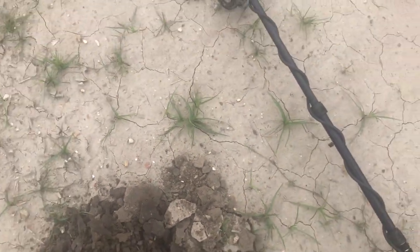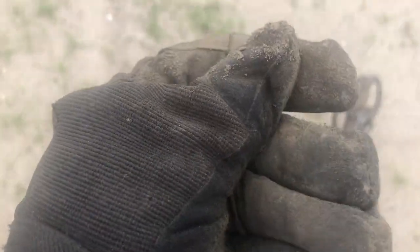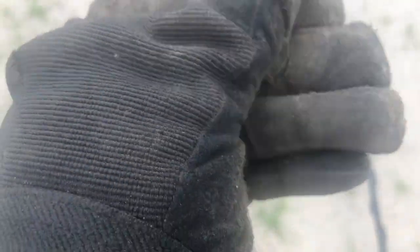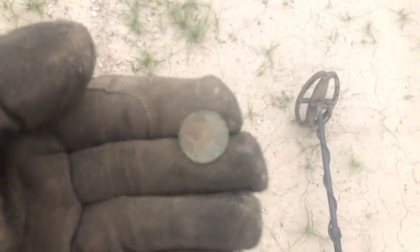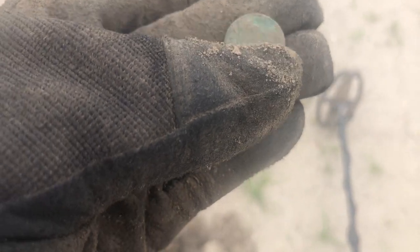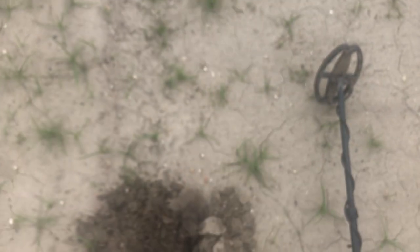Got a small cent here. I found a nickel kind of towards the end too. You get a lot of things in turn rows — a farmer drops things because they've done work, driven down through, parked carts here for years. It might be an Indian head — let me wipe that off. No such luck, it is a wheatie. There's the obverse, there's the reverse — you can see 'pluribus unum' and the 'E' of 'one cent.'